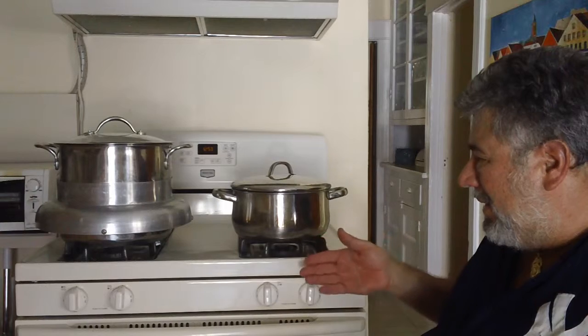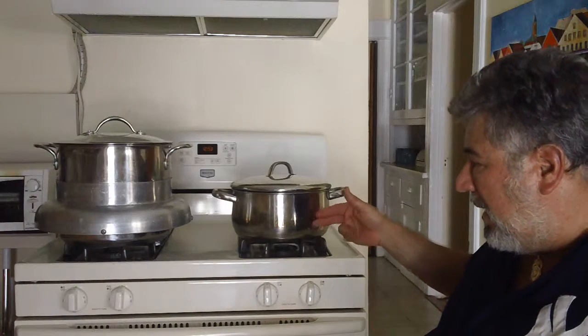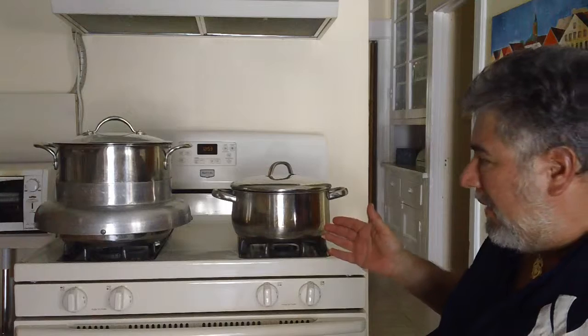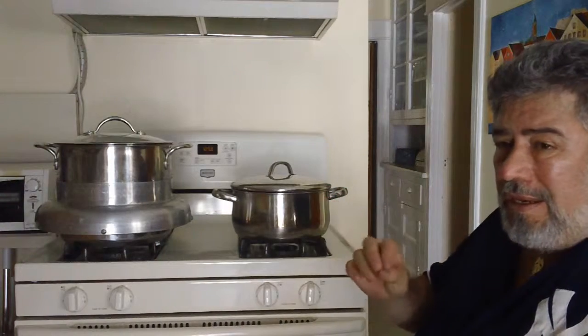But this is an inherently wasteful process, as the energy that heats the pot doesn't have a long life — because soon after heating the bottom, it goes up the sides and is lost. It's just not economical.